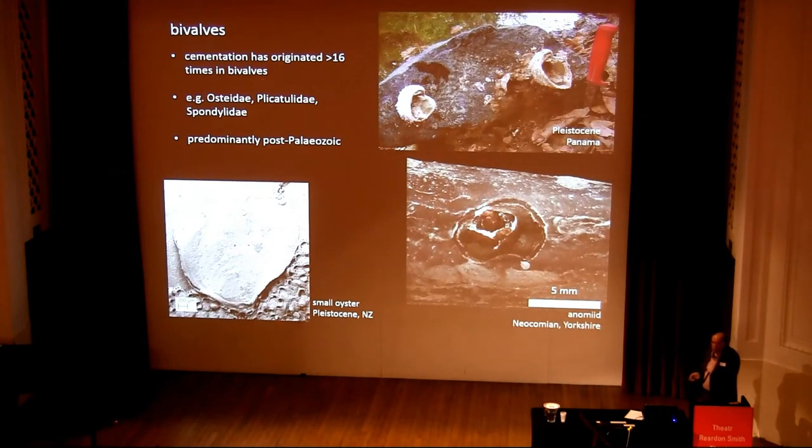Bivalves are one of the other major groups of hard substrate encrusters. Cementation has apparently evolved in bivalves more than 16 times independently. Some of the major groups — Ostreids, Plicatulids, and Spondylids. Most of the cemented bivalves are post-Paleozoic.